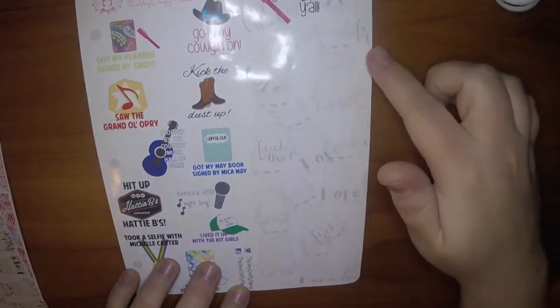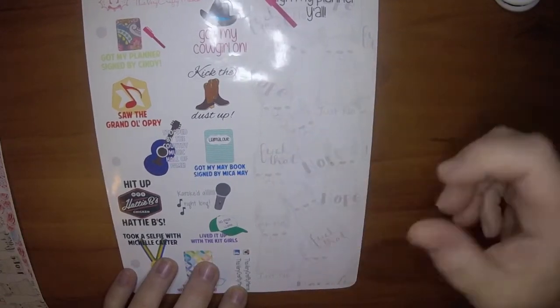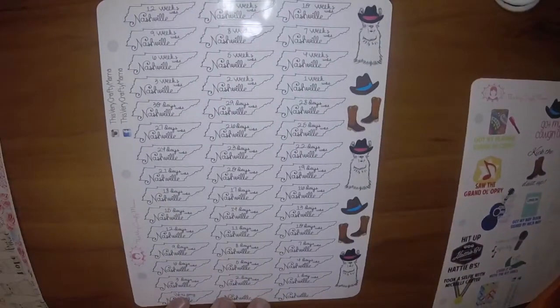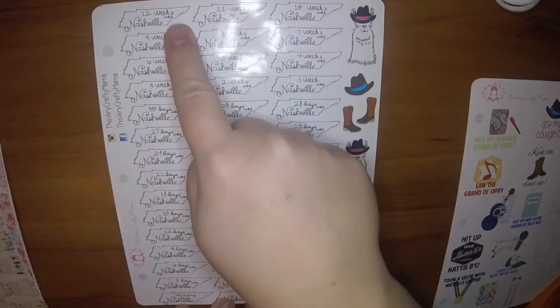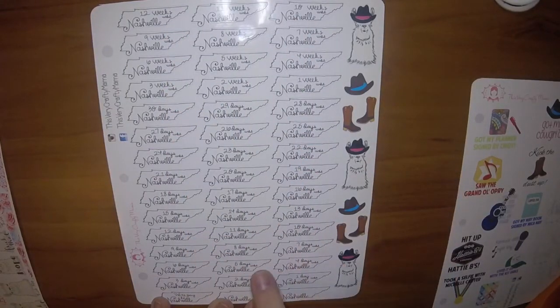And this is a little decal where you can have people sign it in your planner, so that's cute. And then this is a countdown - starting at 12 weeks, it's a weekly countdown, and then when it gets within a week, it starts doing a daily countdown.